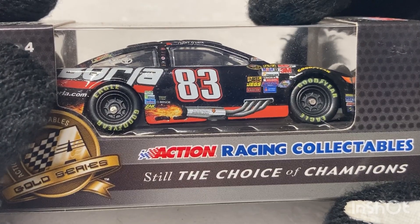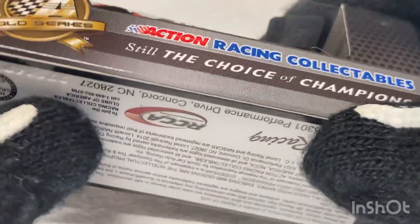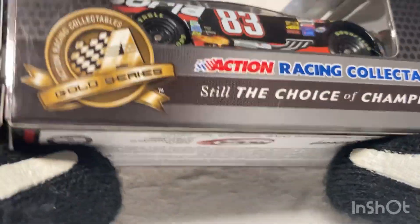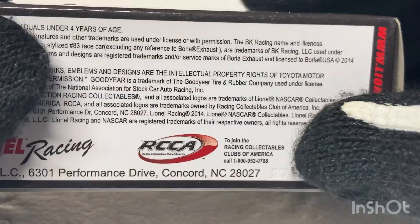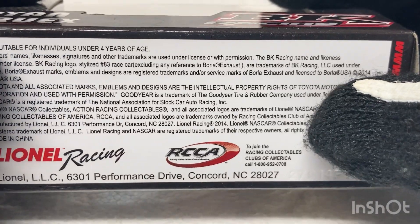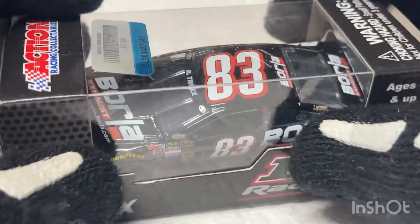Beautiful Diecast, beautiful paint scheme. Sadly this is on the PTC mold — would have been a good car if it wasn't for the PTC mold. So that really throws everything off, but without further ado, we're going to get this Diecast open and see what's in store.